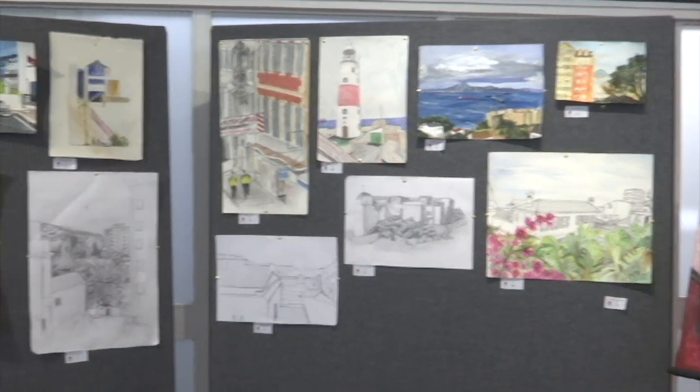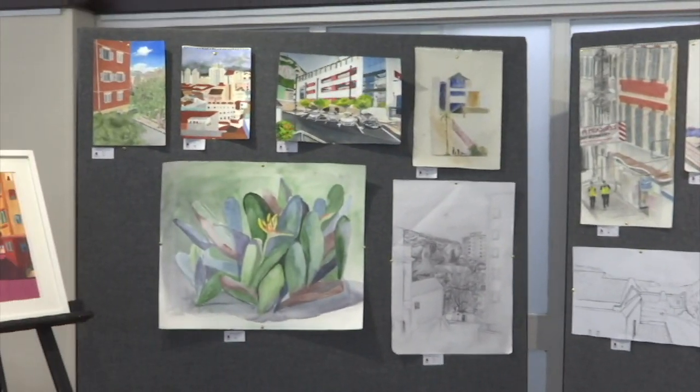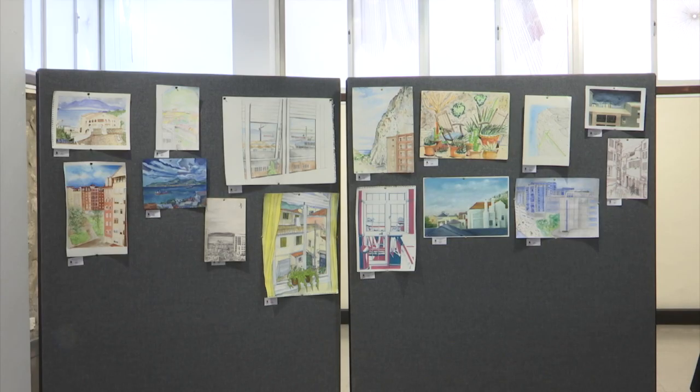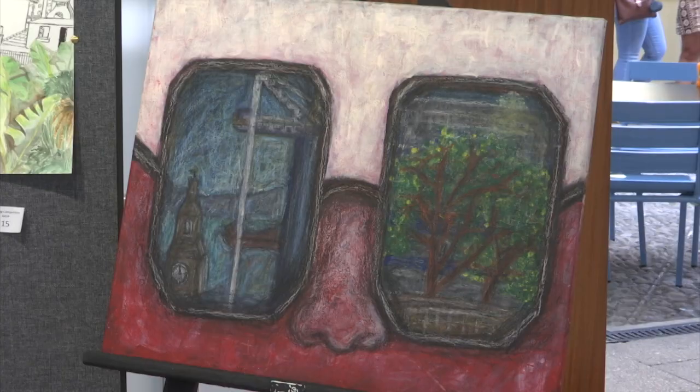Normally every year we get an average of between 80 or 90 entries. This year we've had over 230 entries. So it's added to the situation basically, because we've had to collect all those 230 paintings, we've had to judge them, and we've tried to keep it within a reasonable time to announce the winners.